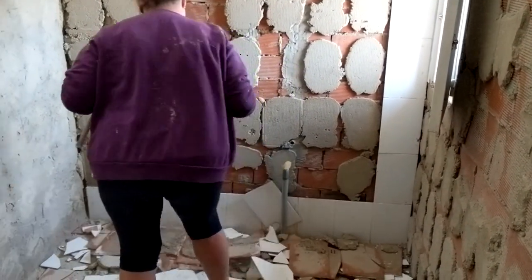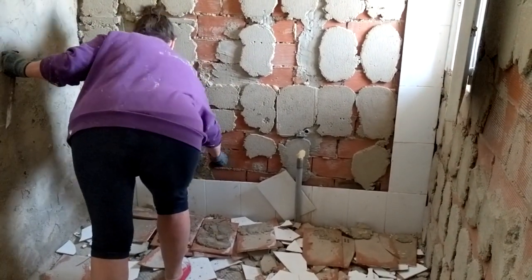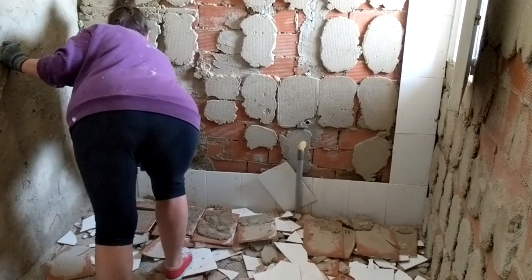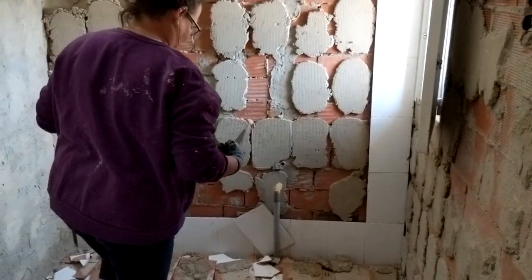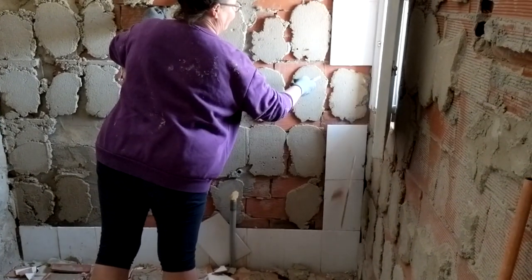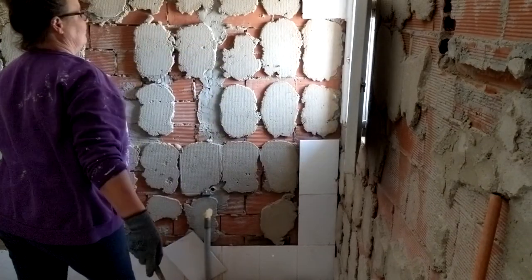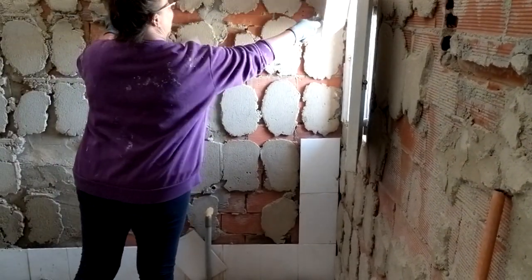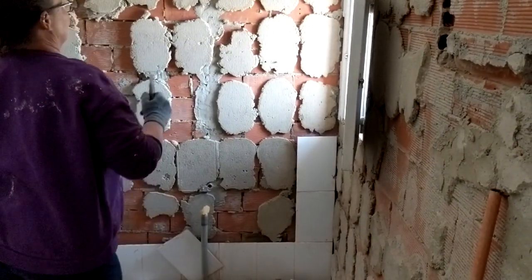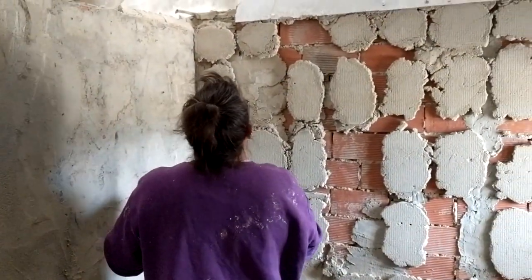And yeah, it would seem I didn't have all the fun yesterday. They're very, very well placed. It would seem that it's only because the tiles are butted up together that they're holding themselves in place. Are you ready to try and remove some of these cowpacks?